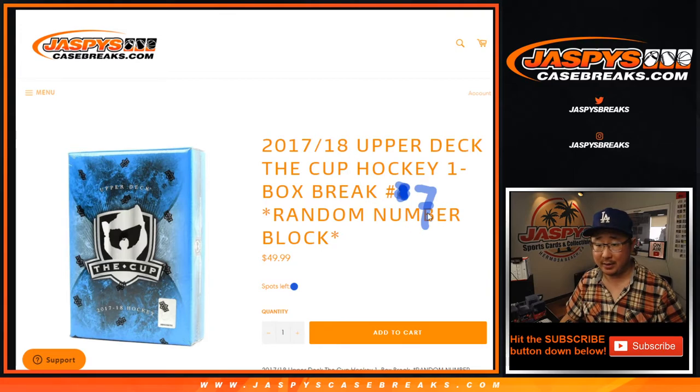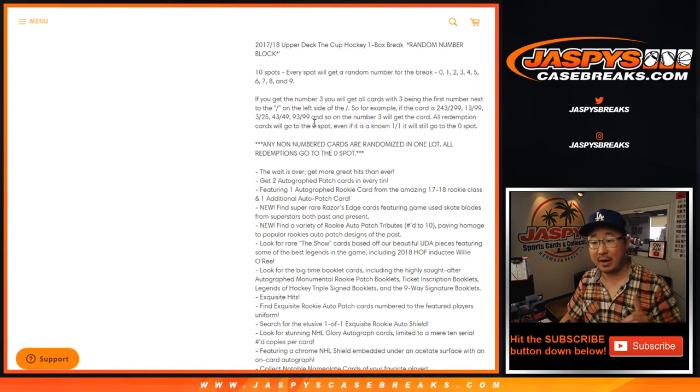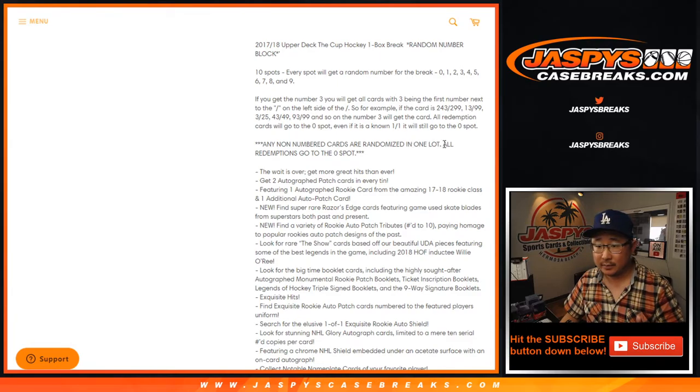One box random number block break number seven from a fresh case. Works just like our number blocks: zero gets any and all redemptions in this one box, even if it's a one-of-one redemption. One will still get any live one-of-ones. If there's any cards that are not numbered, they'll be collected together as one lot and randomized. All redemptions still go to zero.